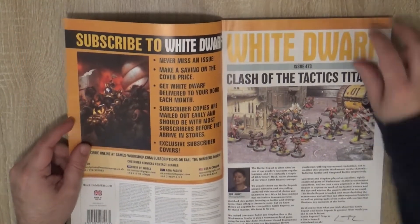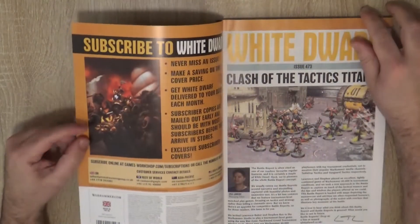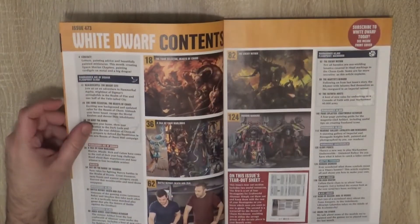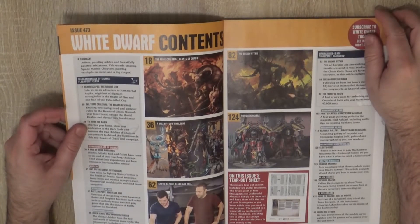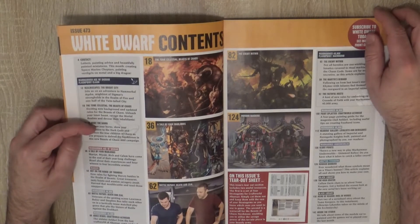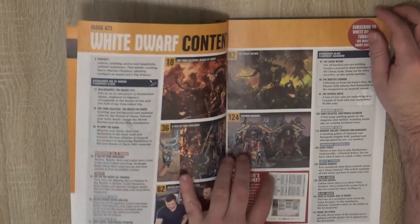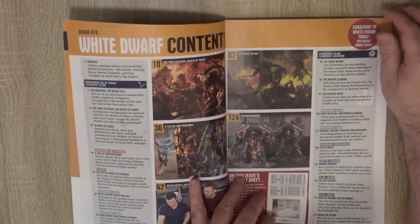So this is the propaganda to subscribe. We are already subscribed, so it's curious to put it here. And here we see the content of this White Dwarf. We're going to have some generic parts, then Edge of Sigma, 40k, Black Library, Warhammer Underworlds, and Adeptus Titanicus.